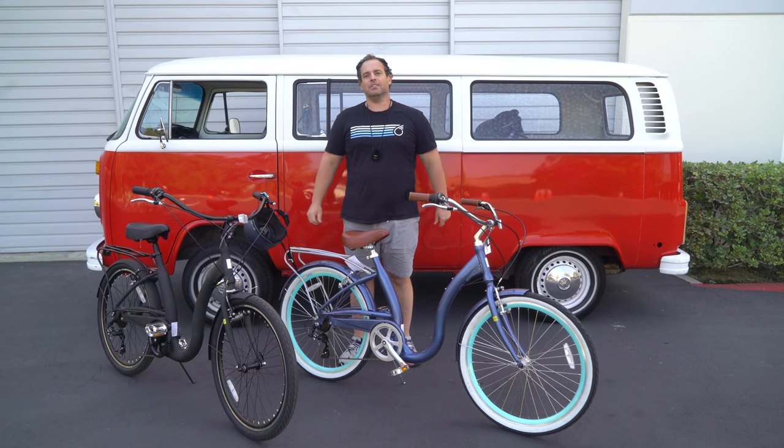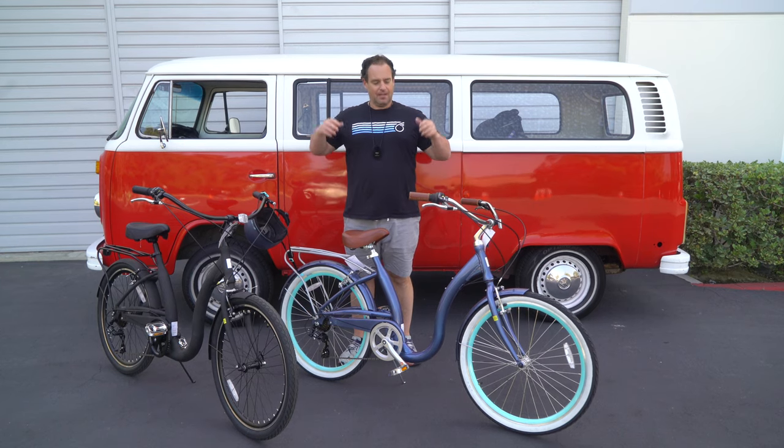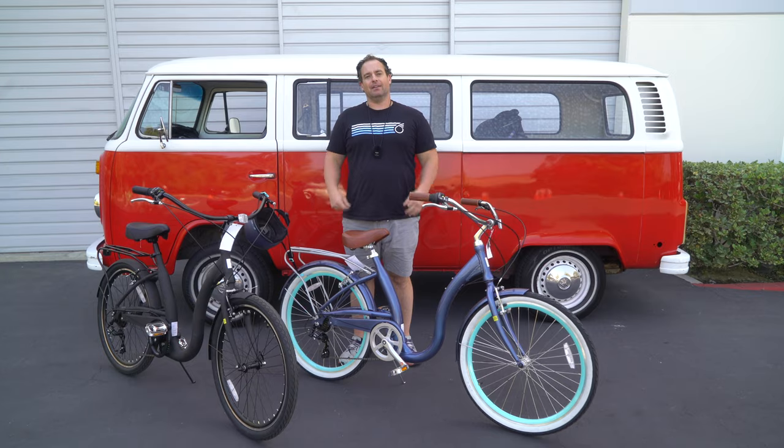Hey guys, Dustin here, CEO of 630, and today I'm going to show you the best step-through bike on the market.